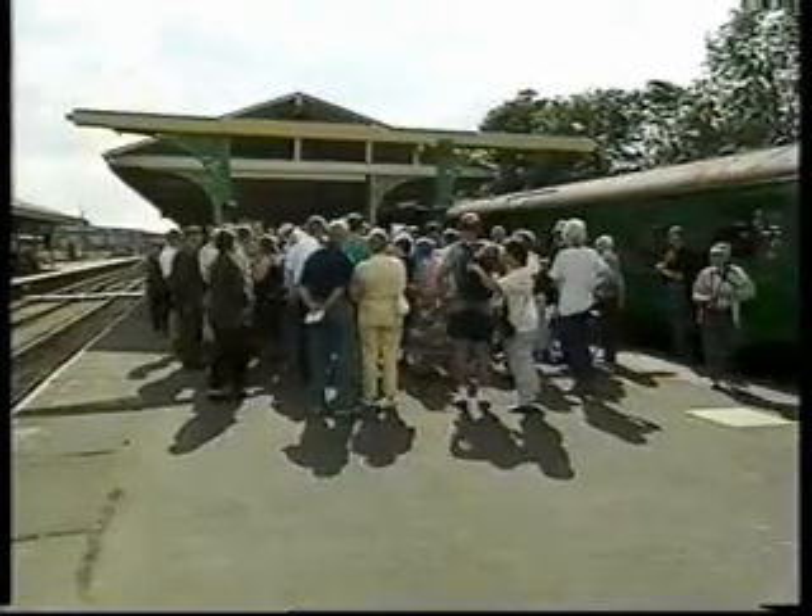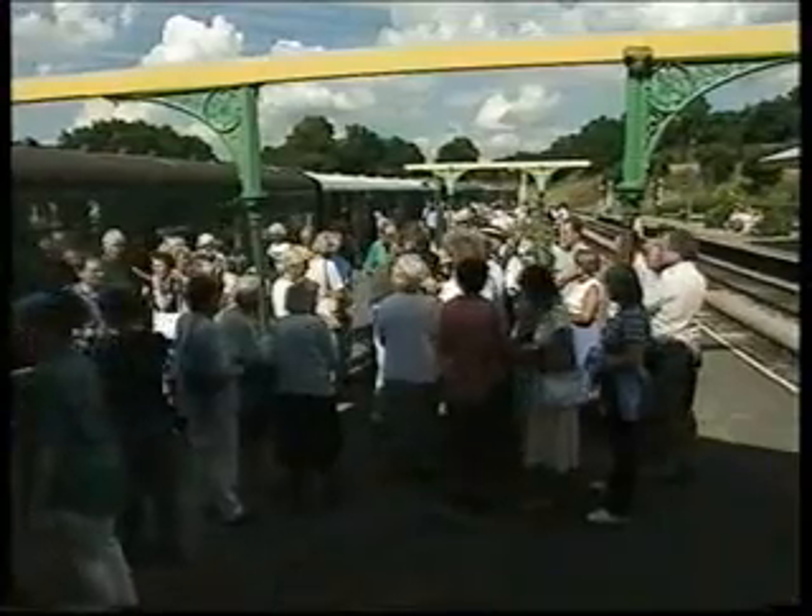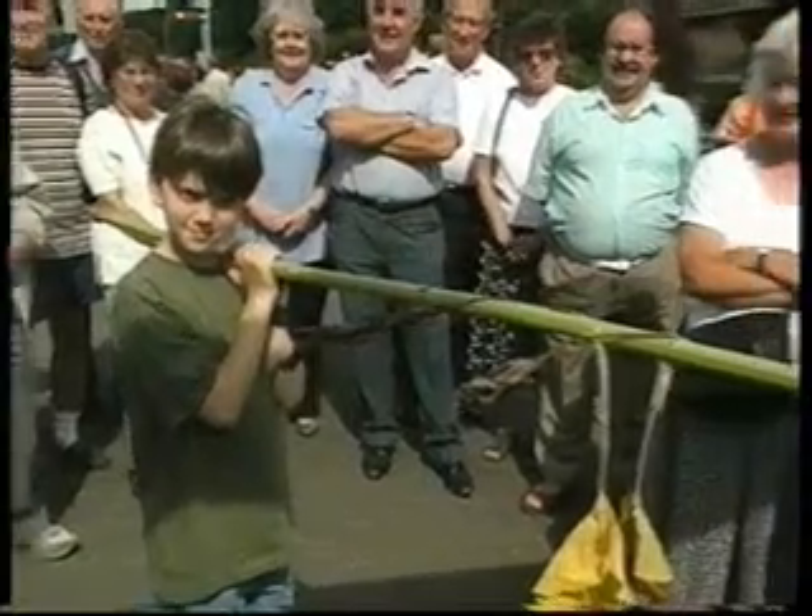And now it's time for Roddy and me to have a brief encounter with the local gardeners on the Bluebell Line station at Horstead Keynes. Caw, what a whopper!